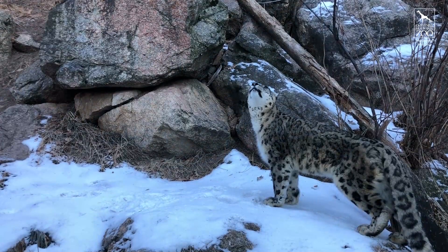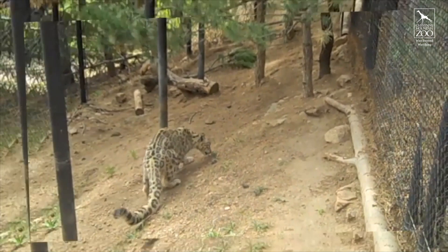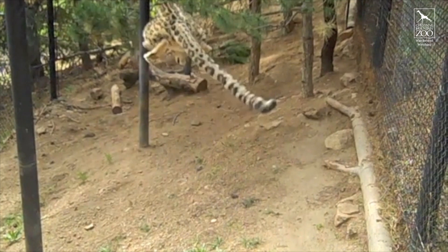Bhutan is 13 years old, so he's kind of getting up there but he's still nice and young and healthy at heart. When Bhutan gets something he really loves, he'll actually just leap all the way in the air — all four feet off the ground — and then run a big lap around his exhibit.